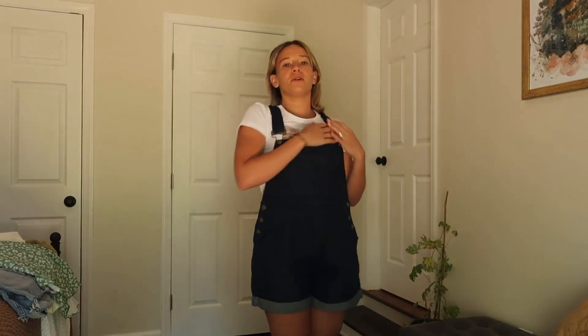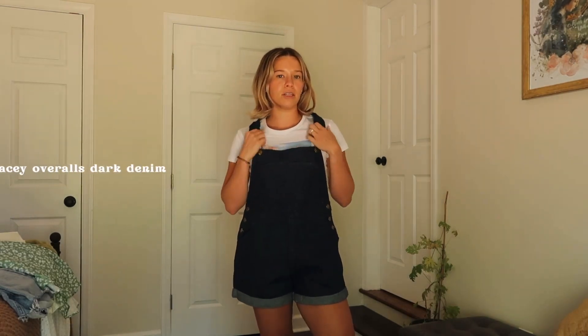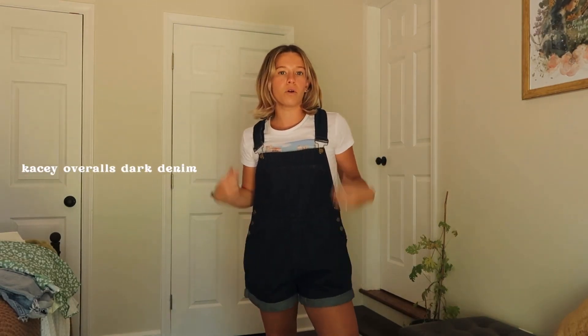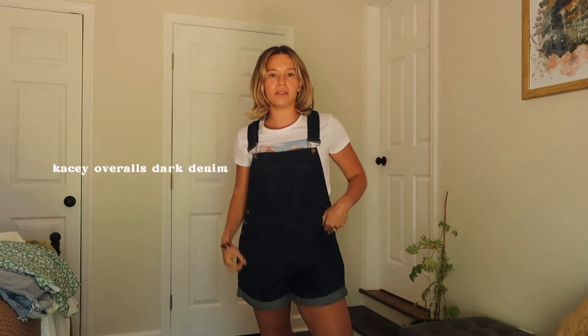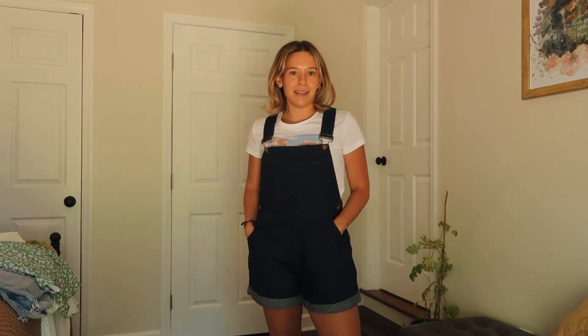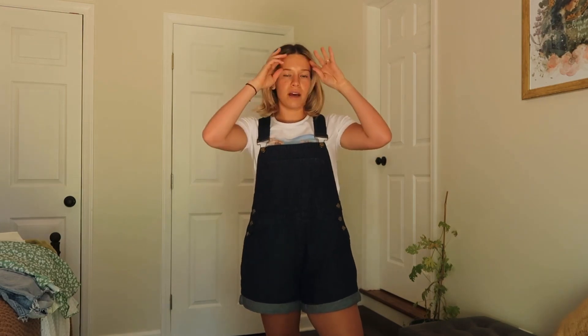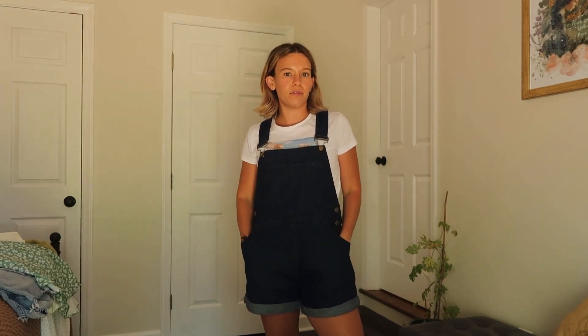First up: overalls! I absolutely love these — I feel like they're so cute for spring and summer. I picture myself wearing these to the beach with a swimsuit underneath, or with this white tee and sneakers to like a strawberry patch. I'm wearing a U.S. size 6; they are a bit big on me — I wanted them slightly oversized but they already come oversized. I typically wear a U.S. 4. These are timeless.